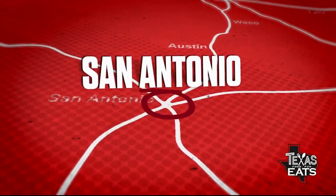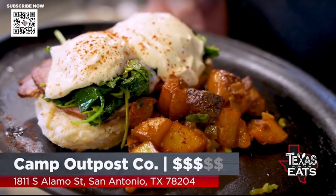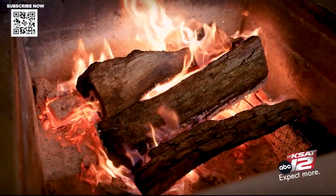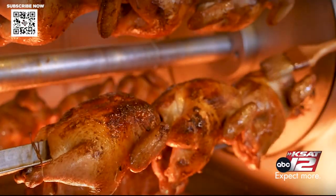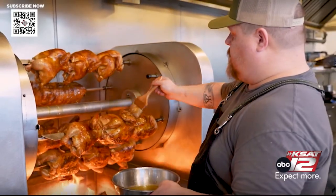We're cruising to Southtown in San Antonio for a camp-themed restaurant serving up some amazing bites. Known for their open-fire, oak-smoked Argentinian-style rotisserie chicken, Camp Outpost and Chef Matthew Betlock are bringing some amazing new bites to the menu.